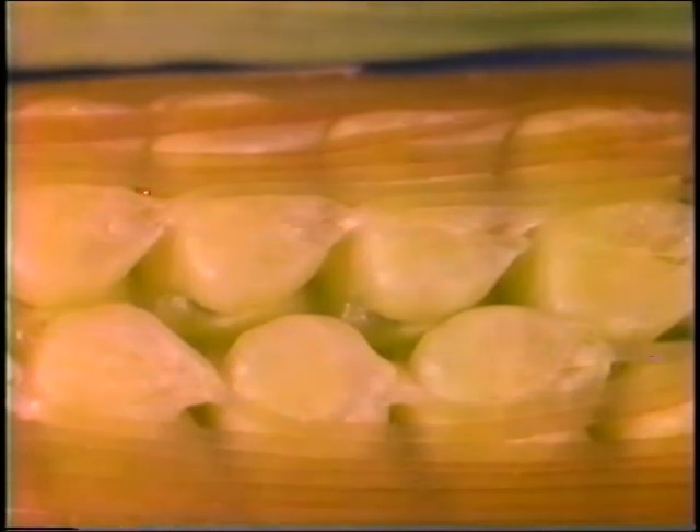When a pollen grain lands on a silk, it sends out a tiny tube through the silk that reaches back to the potential kernel, the female part of the plant. Male cells, produced by the pollen, move down the tube to join with the female cells. This is called fertilization. It happens over 600 times on the ear, once for each potential kernel.